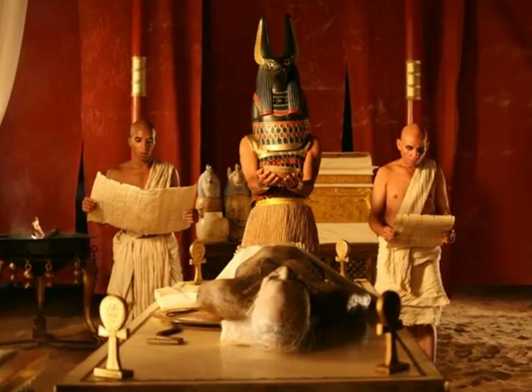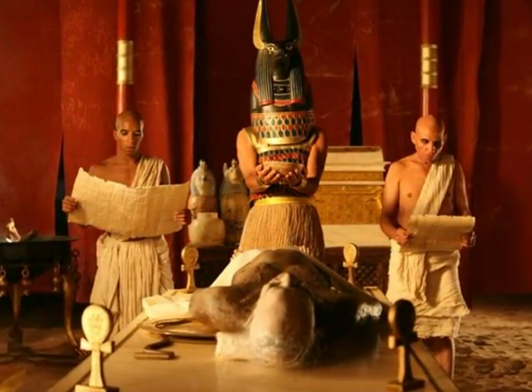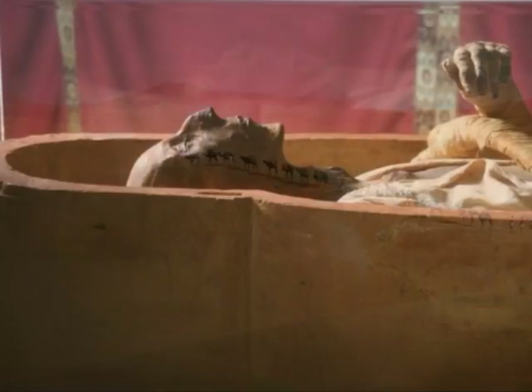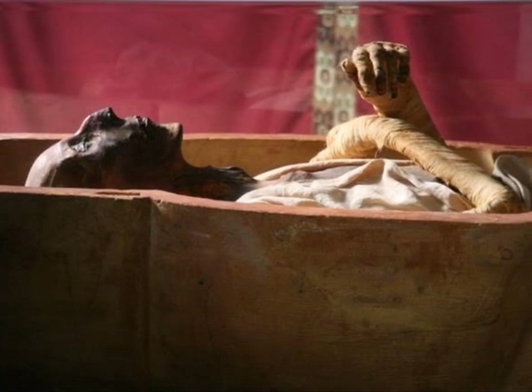Anubis and his guards are having a ceremony for the dead pharaoh. The Egyptians are coming home with the embalming ingredients. The mummy has just been made and put into a sarcophagus for their afterlife.